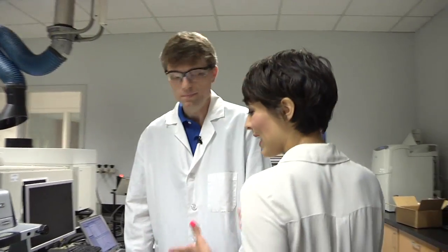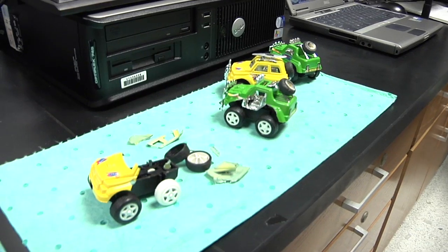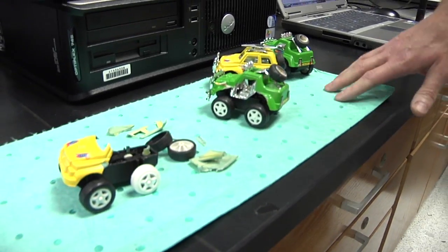So this is the inorganics laboratory. And I noticed you have a bunch of toy cars here — is this what you guys do in your spare time? Not exactly. What we're doing here is testing the paint for lead content. There's a certain level that we're looking for, and these tested above that level. And for the most part, what would you say is the percentage of products that test positive for higher levels of lead? A large percentage of the stuff we get does test high.